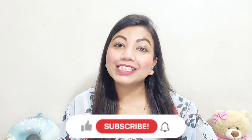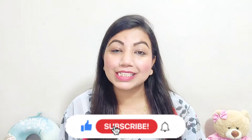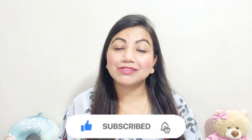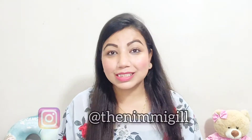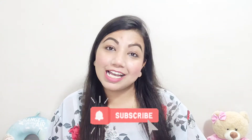Hello everyone, Satshaka, and welcome back to my channel. I hope you all are doing great. If you're watching my video for the first time, do consider subscribing to my channel. You can follow me on Instagram as well — I'm super active there. My user ID is in the description box. Don't forget to hit the bell icon so you get notifications whenever I upload a new video.